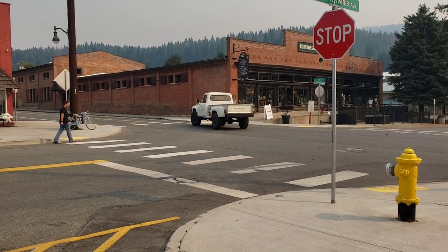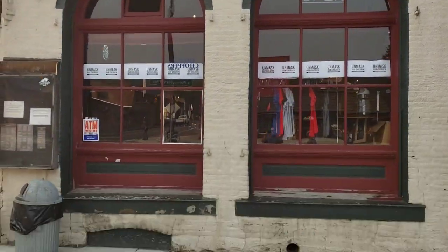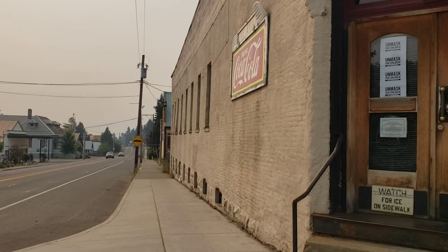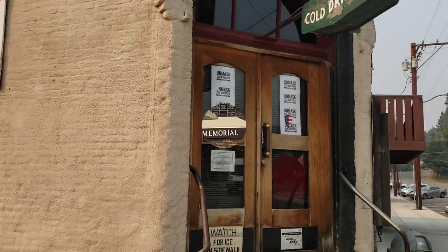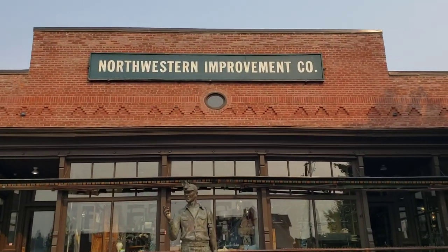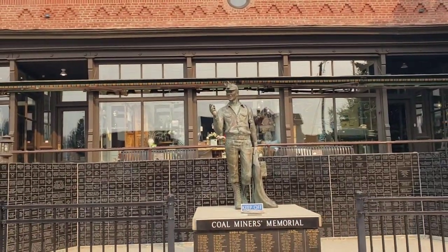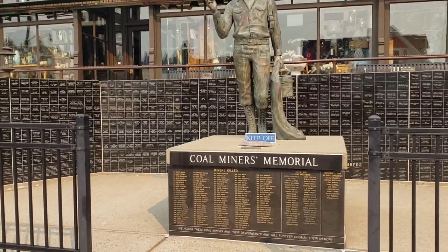That's a cool old truck. So here we are at the front of the Brick Tavern - the oldest tavern in Washington State. Look at that cool old sign. Here's the coal miners' memorial right in front of the company store. NIC building - it's on the national registry. It's a pretty cool old building. That was the company store.